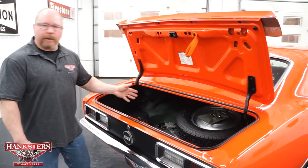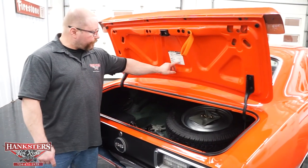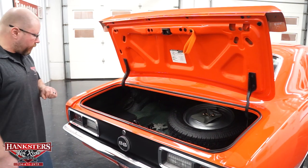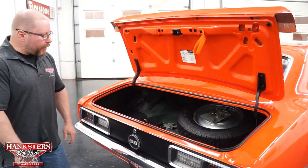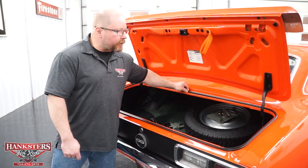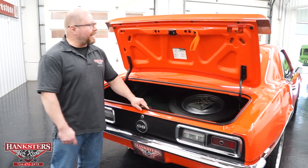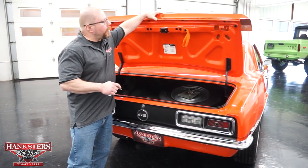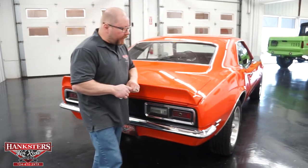The trunk floor is painted the correct black and aqua trunk spatter paint. There's even the decal for the spare tire and jack instructions. All the weather stripping for the trunk is in great shape — nice and soft, no rips or tears, meeting right together in the center. Sealing from outside elements should not be a problem for this car. The trunk shuts nice and easy.